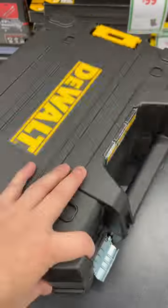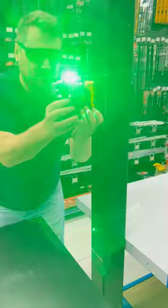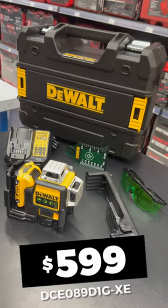The Boxing Day Deals continue with the price drop on this three-line, 360-degree laser from DeWalt. Featuring an ultra-bright green beam laser, up to 30 meters of visibility and everything you need in the kit to get you started today. All this normally is $670. Today, $599.